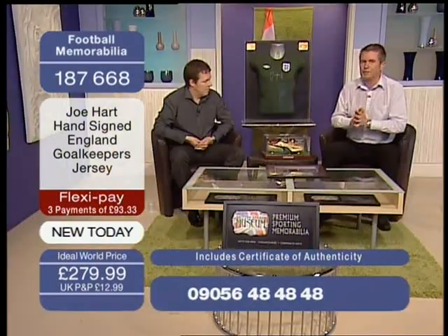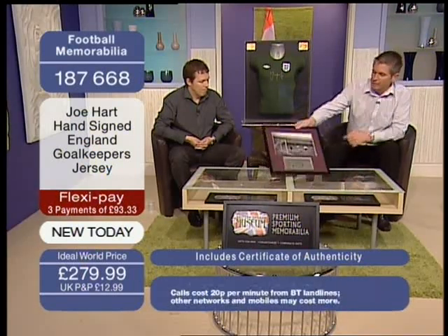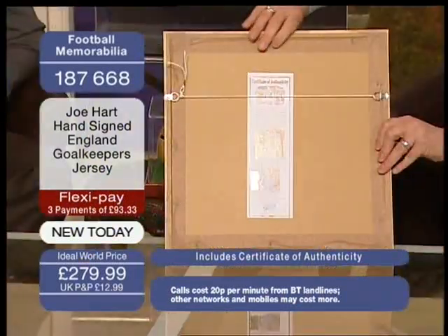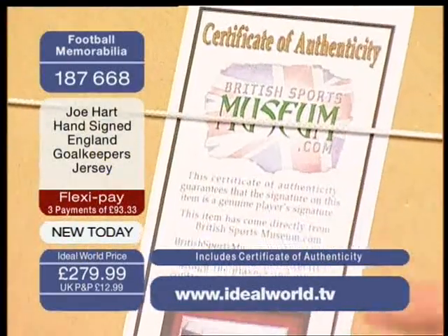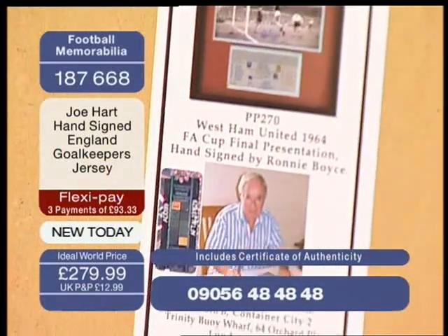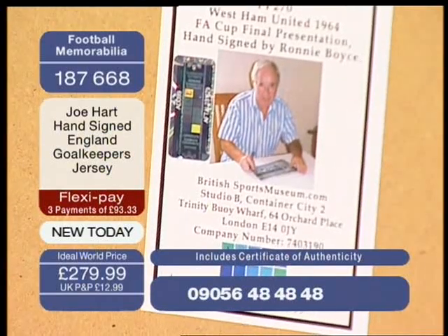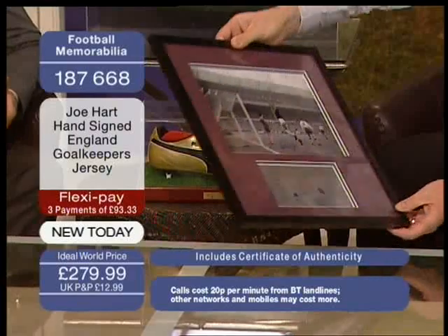Everything is absolutely 100% authentic and genuine. Every single piece comes with a certificate of authenticity. A lot of people think that certificates of authenticity aren't really worth the paper they're printed on. But yours are different. You hear that sometimes, and that's mainly because people buy things off auction websites where the items say they come with a COA.